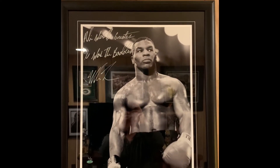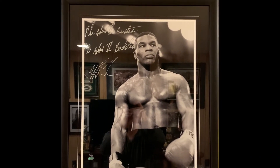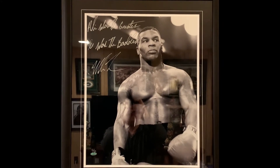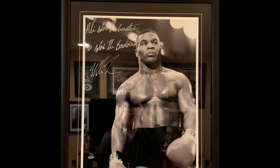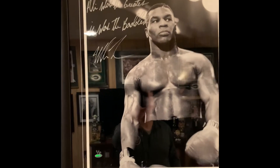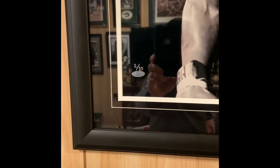Next up here is a Steiner Sports Mike Tyson 16x20. It's a metallic photo so it really pops. There's also a nice inscription — 'Ali was the greatest, I was the baddest' — signed by Mike. This is only two out of ten from Steiner Sports.